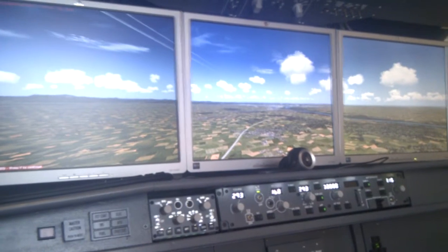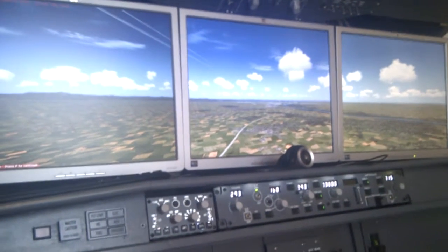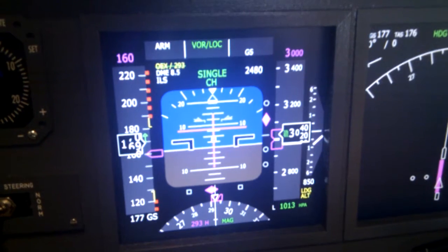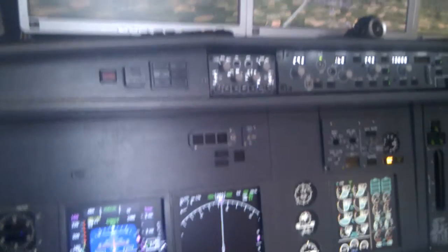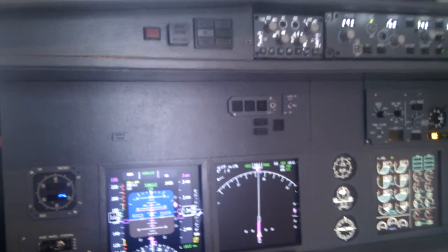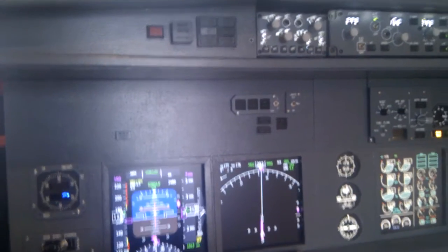We are currently on an ILS approach runway 29 at Vienna in our 737. We are nearly established on glide slope and localizer on ILS runway 29 with a heading of 293. It will be an automatic single channel approach, and you will hear the outer marker enunciator popping up when passing it, and the middle marker. Inner marker is not present here in Vienna.